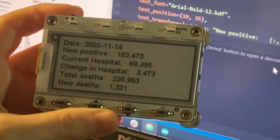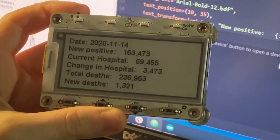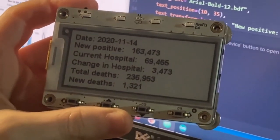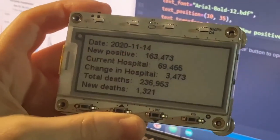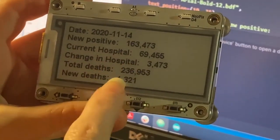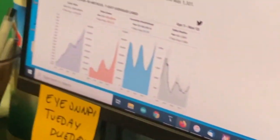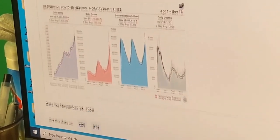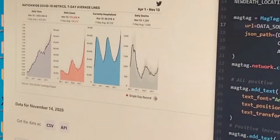Lady Ada, what is this? Working on more MAGTAG projects. This is an unfortunately popular project that people do with IoT these days — they want to display the latest statistics from the COVID tracking project. So this is as of today, 11-14: the new positive COVID-19 cases, hospitalizations, and deaths in the U.S. This is coming from covidtracking.com, which gets data from around the U.S.